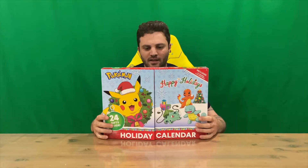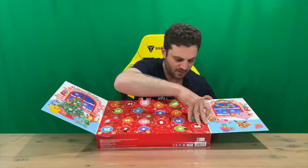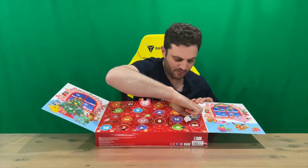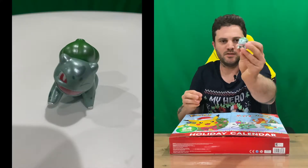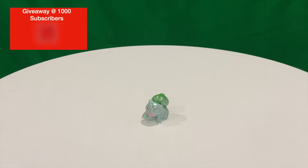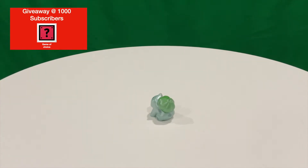Hi guys, welcome back to the channel. Day 20 today, let's get into it. We'll find the window, open it up, see what's inside. So 20 is over here — found that one pretty quick. Making a mess of it, but we have a Pokémon inside, so we'll get him out. And again, like the whole video guys — who's that Pokémon? Put the answer down in the comments and we'll have a discussion about it. That's everything included in today's window, so for now we're going to conclude this part of the video.